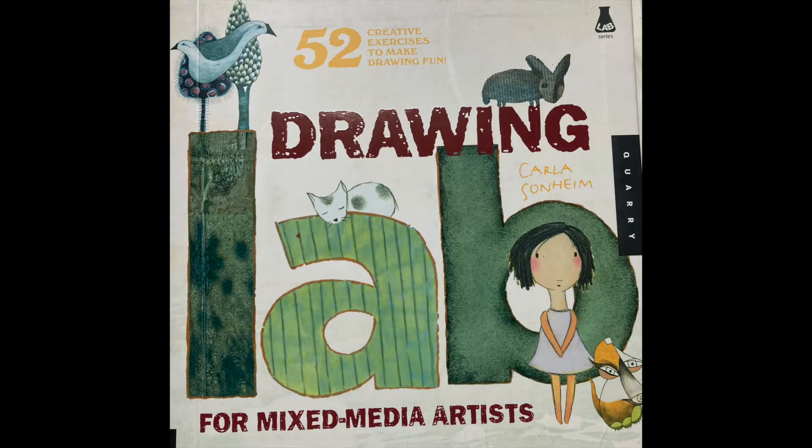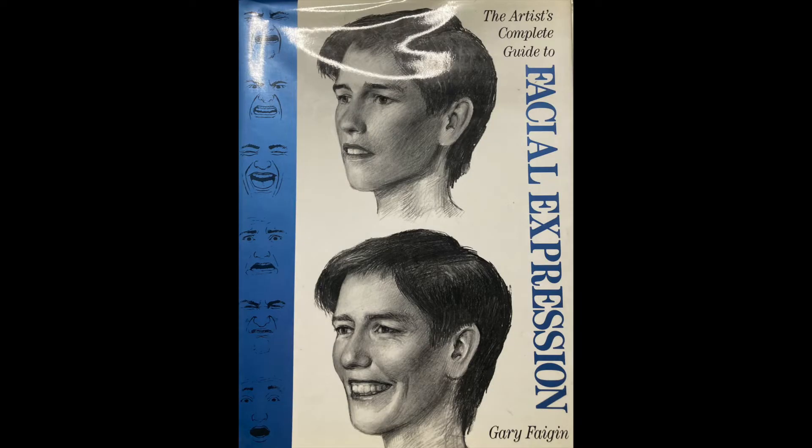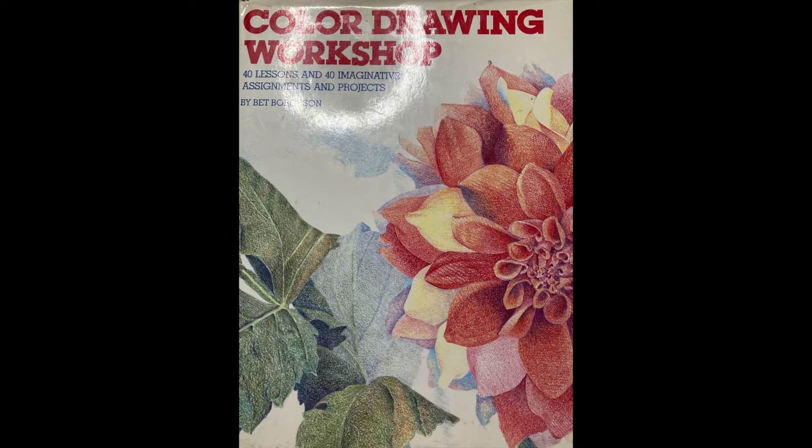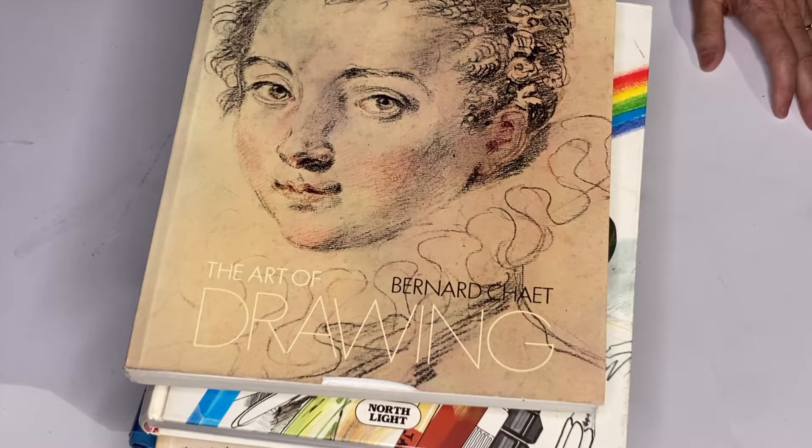Hi, my name is Doris Charest and I have books for you on drawing — the best books that I like about drawing. So if you like this video, subscribe to my channel because I'm going to have some more. These are just fun books that you can use as a reference for your drawing. So let's dive in and check out some drawing books.